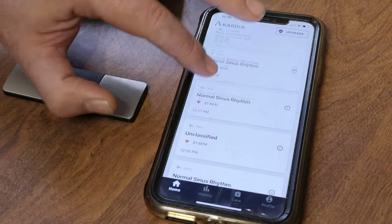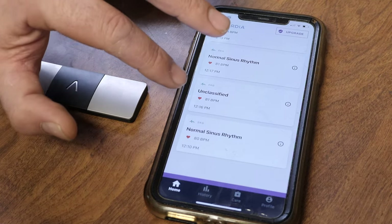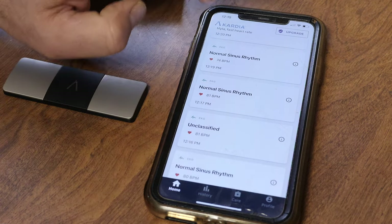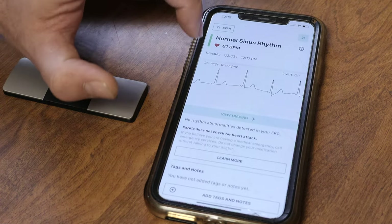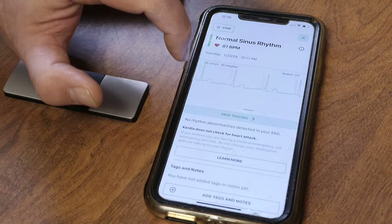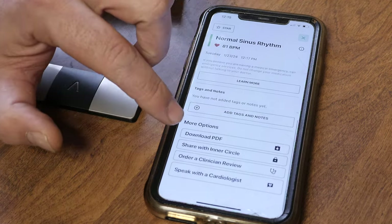The other readings include normal sinus rhythm, and unclassified — unclassified is kind of like you didn't get a very good reading, maybe you weren't holding it right. You can go in and see all your previous EKGs, and from there you can also download a PDF.